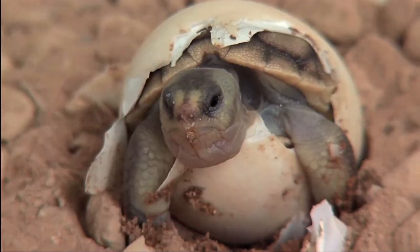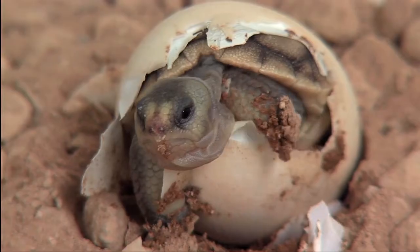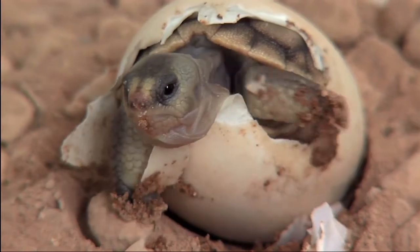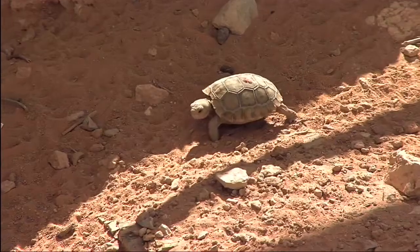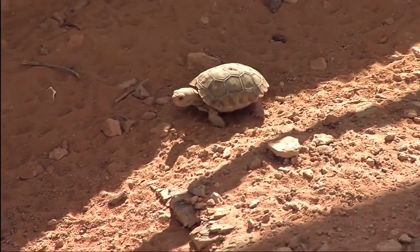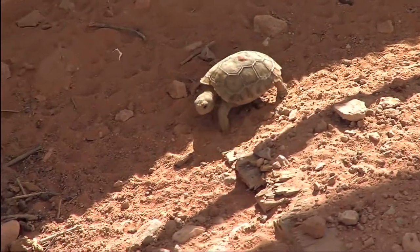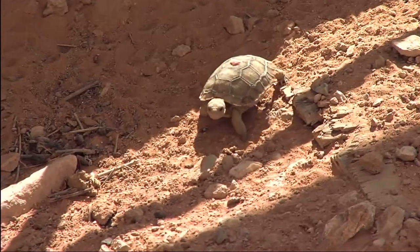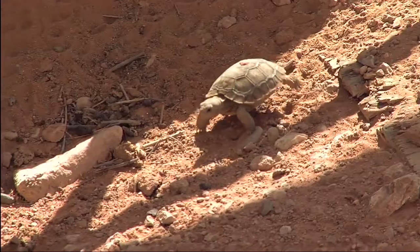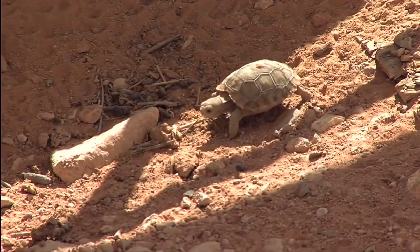Hello, newborn desert tortoise, welcome to your world. Look around, break out of your shell and explore what lies ahead. Stretch your legs, feel the desert soil. One thing for sure though, it won't be easy.